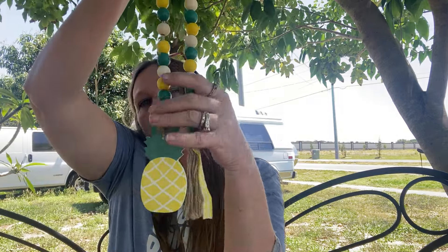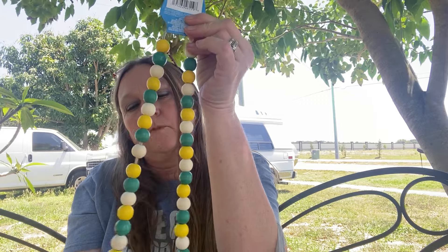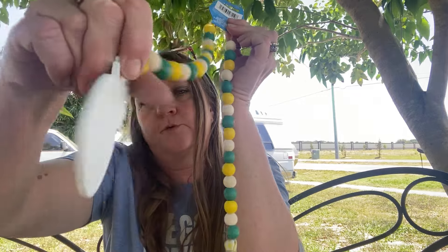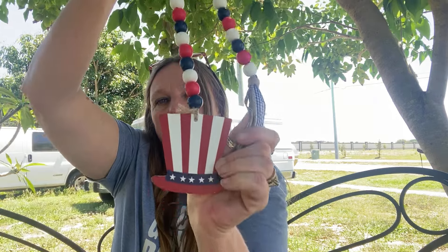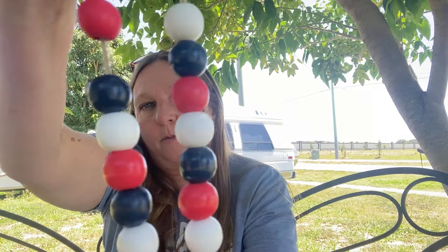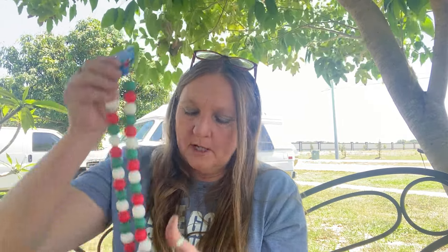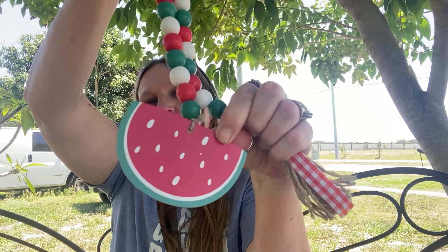I thought this was cute - it's a lemon summer decoration you could put around a drink area outside. I have this one with the 4th of July with a tassel - it's red, white, and blue. And then I got this watermelon one for outside, which is my favorite - I'll probably be using this one outside this summer.